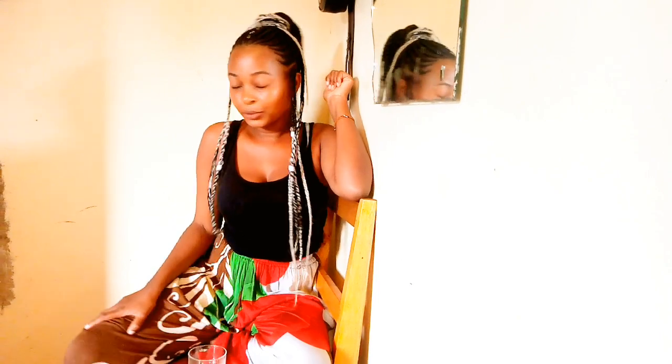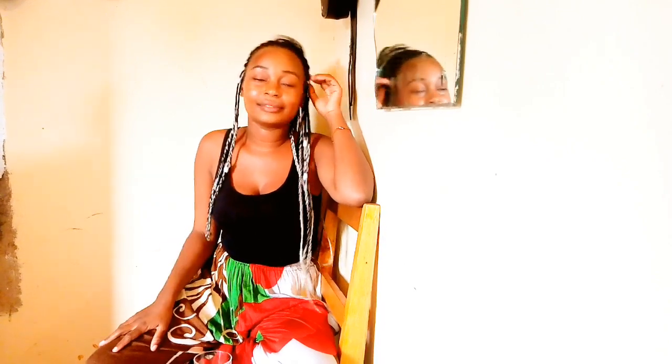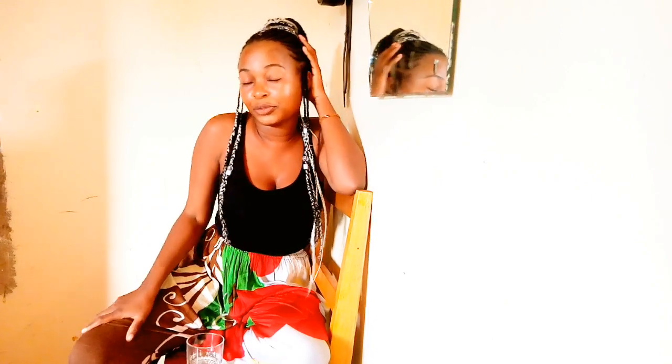Hello guys, welcome back to my YouTube channel. If you're new to this channel, this is Lina Tunzai, and if you're a returning subscriber, welcome — just subscribe. Today I'm back again with another hot video, it's something new I've never done before. Tomorrow I'm going for a bikini shoot, you guys.